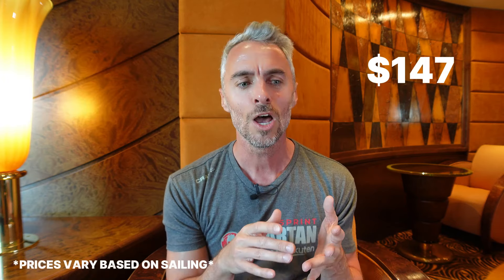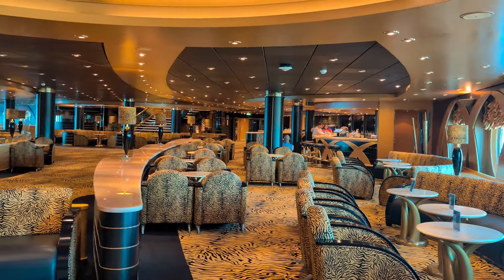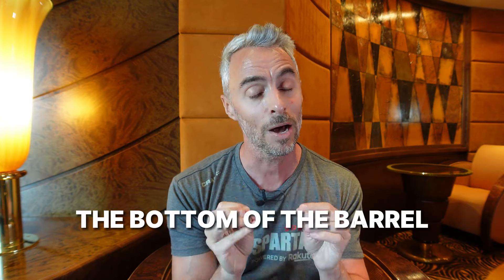The third drink package on MSC is the Easy package. On this three-night sailing, it's going for about $147 for the entire voyage, which comes out to about $49 per day. It's going to allow you a credit of $8 for every drink you order. If a drink is $8 and under, you can get it with no additional charge; if it's over $8, you simply pay the difference. I call this one the drink package with strings. You'll be able to get a selection of domestic and international cocktails and spirits — whiskey, rum, vodka, gin — but you're going to have one option of each spirit, the entry-level selection. You cannot order top shelf on this package.